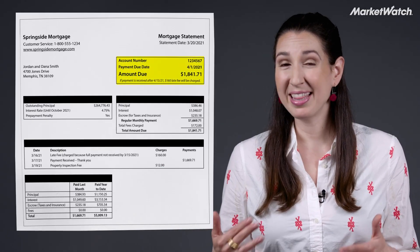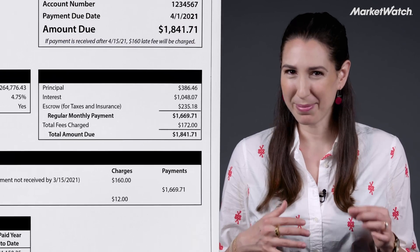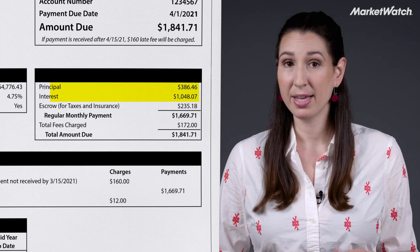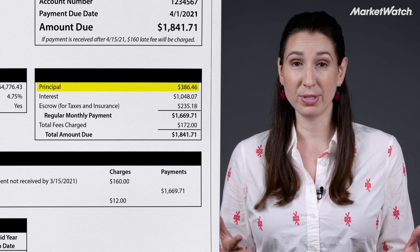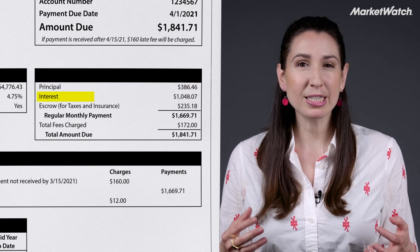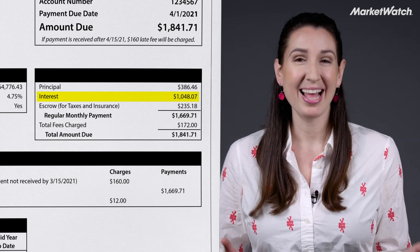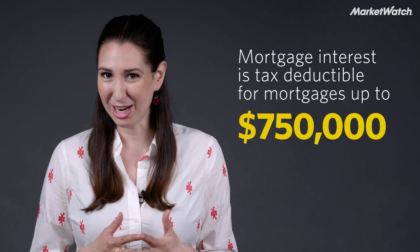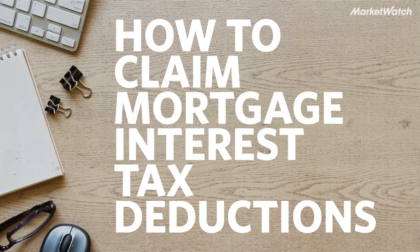Up top, you see the amount due and the date, but the bottom part is where the magic happens. There are two things to keep in mind: principal and interest. Principal is the amount you borrowed, and anything you pay towards your principal repays your loan. Interest is the cost of getting a loan. The good news is that mortgage interest is tax deductible for mortgages up to $750,000. Here's how to claim the deduction.